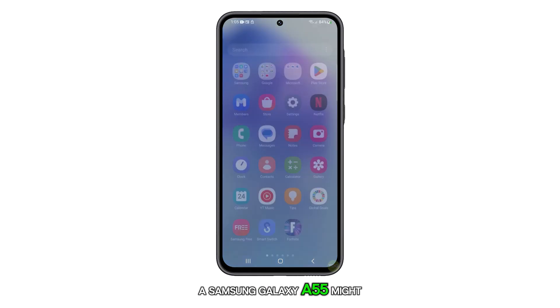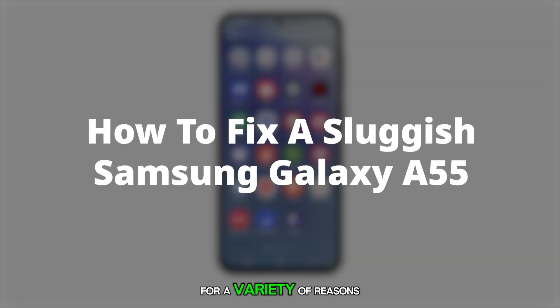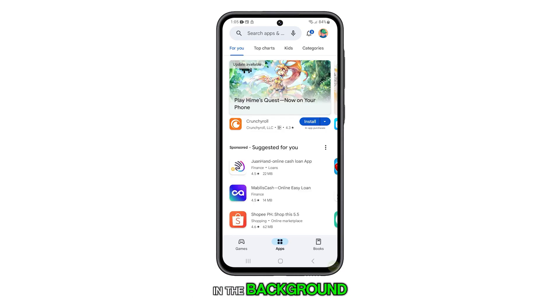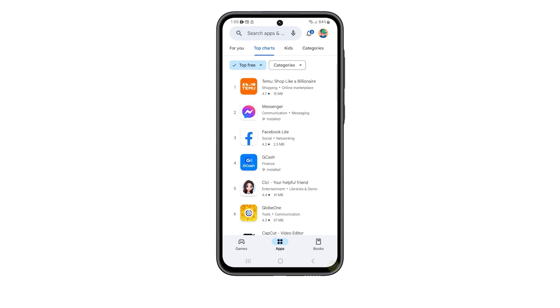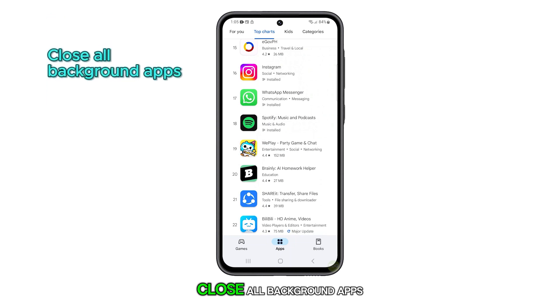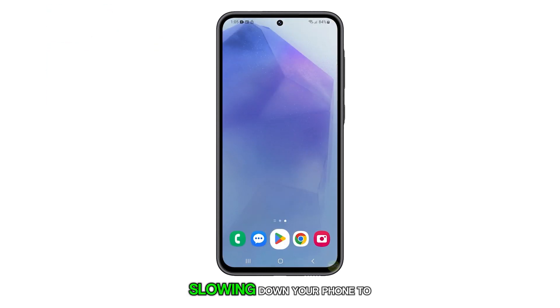A Samsung Galaxy A55 might start to slow down for a variety of reasons. One common cause is having too many apps running in the background, which can consume a significant amount of the phone's resources. If you're experiencing this issue, the first step is to close all background apps as they can use up a lot of resources, slowing down your phone.